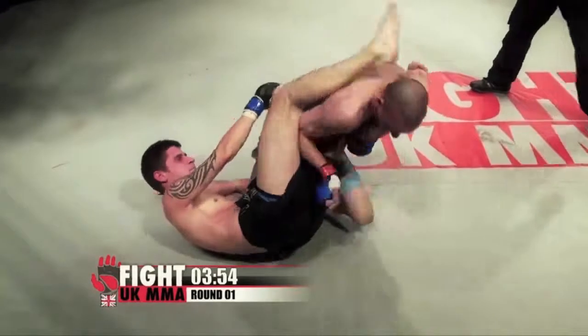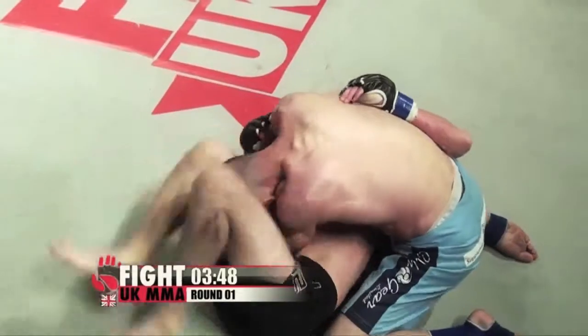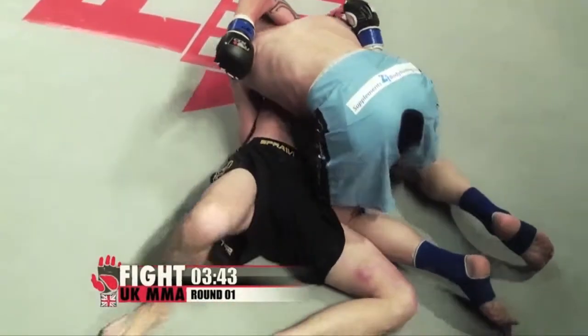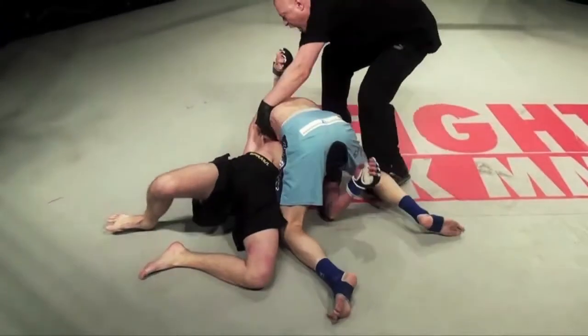And Alisson, unbelievably, gets reversed by Bumford, who somehow manages to get his way through. What a display of heart that was from Bumford as Alisson started landing a big series of punches, specifically those elbows. He certainly can't question Bumford's heart. He's coming late... and there's a tap, there's a tap.